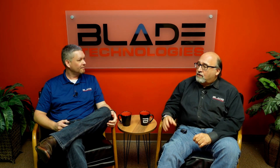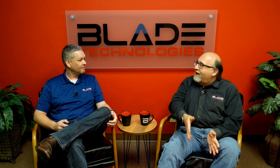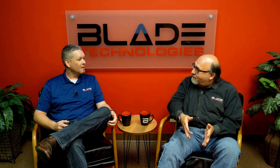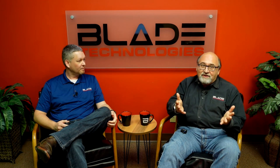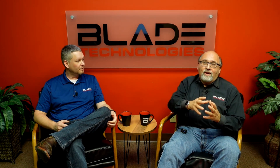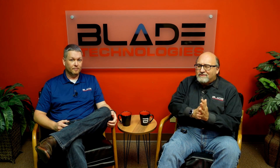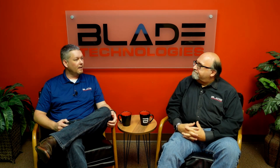Hezbollah's theory was that pagers were safer than smartphones, and from one position they were right — but they opened themselves up to a supply chain attack. If they'd bought from a major name-brand manufacturer instead of an obscure brand no one's heard of, infiltrating a large company's manufacturing process would be much harder. When you buy cheap off-brand electronics, you may not get explosives, but you could get poor security or malware on those devices.